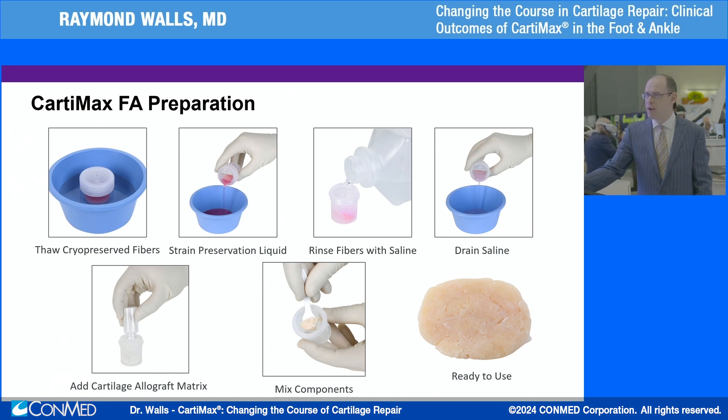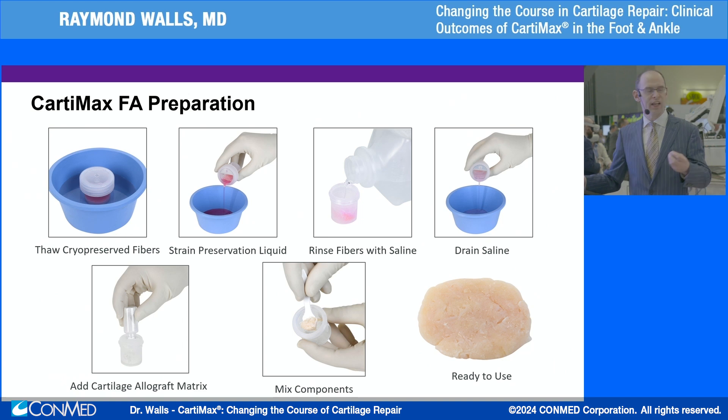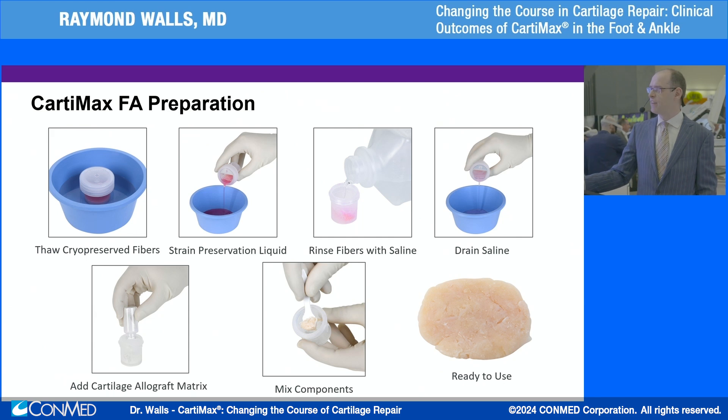To briefly discuss preparation: this is done on the side table by the scrub tech. You take it out of the packet, thaw it, strain all the preservation liquid, rinse it with saline, and then drain the saline. You have to make sure this is super dry. It has to be really dry so that when you add the cartilage matrix to it, it becomes a well-defined workable putty. If it's not dried enough, it becomes more like a sludge and does not stay exactly where it's meant to be. So it's key to get this super dry.